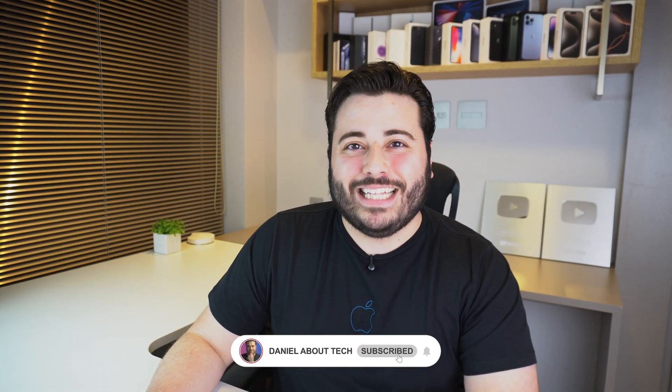How is it going everybody? You're watching Then About Tech and Apple has finally released iOS 26, which I'm currently already running right here on my iPhone and it's just amazing. I decided to make this video just to answer some of the most important and relevant questions at the moment.